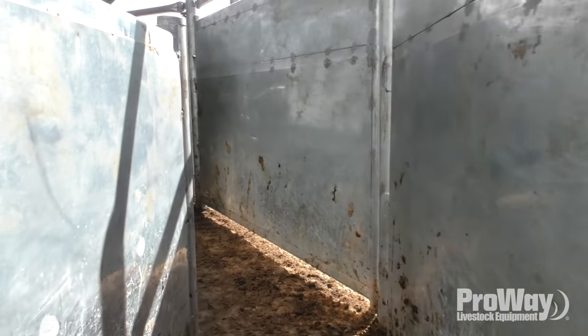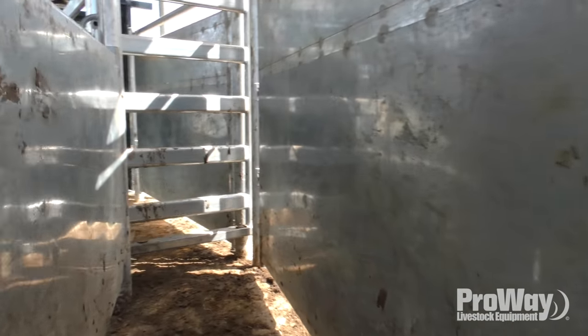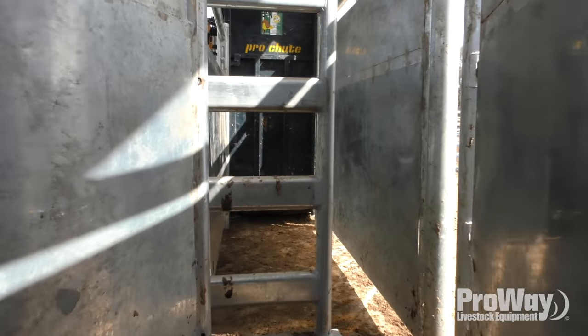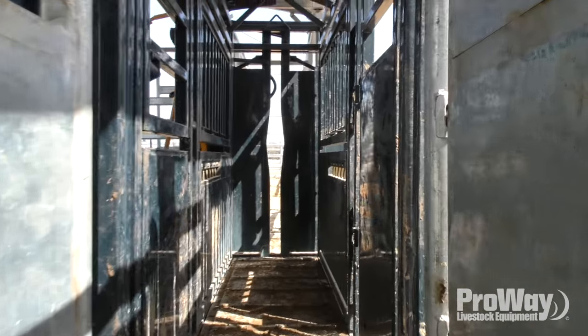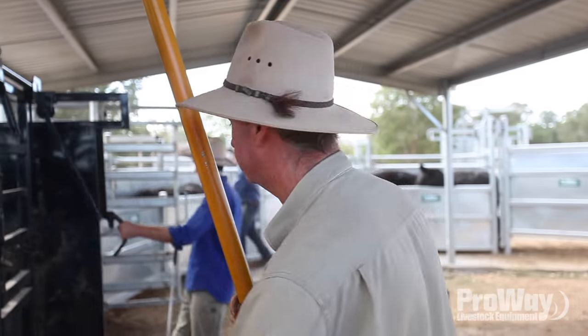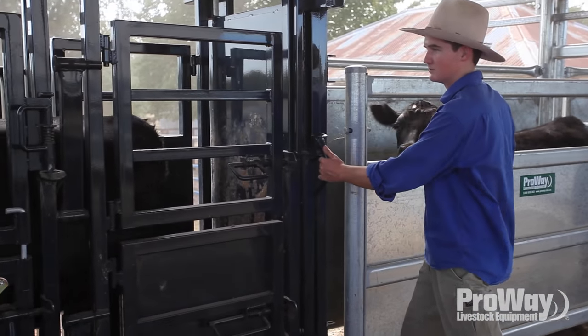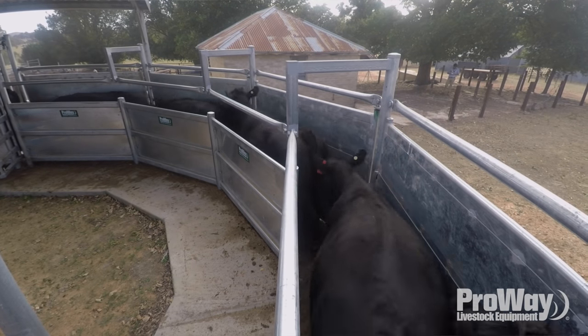In a job like calf marking, we'll all be in here weighing — there'll be one fella back there pushing them up and one bloke can do all of this. Technically I can do it all on my own if I have to, but it's slow. One bloke can do all this in here and one fella out the back, and obviously an extra bloke speeds it up, but really you could do it all on your own if you're pushed.